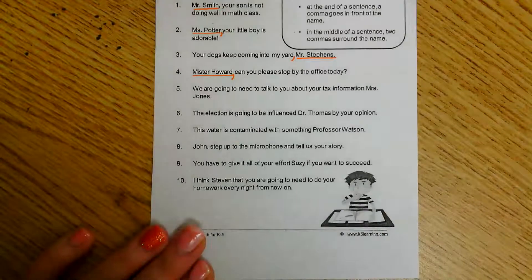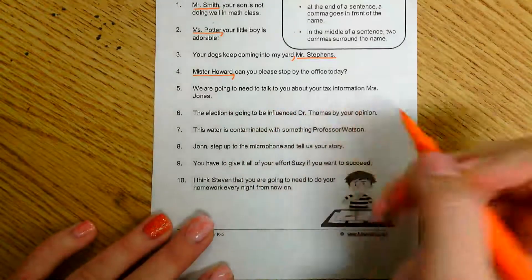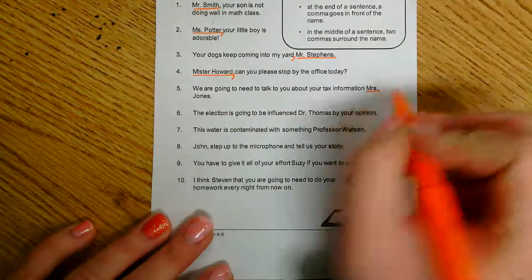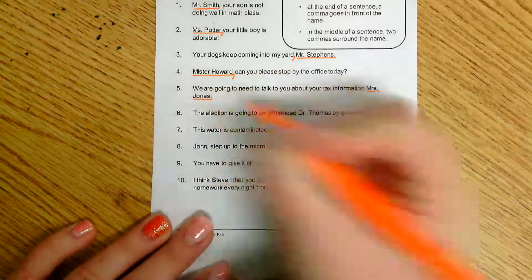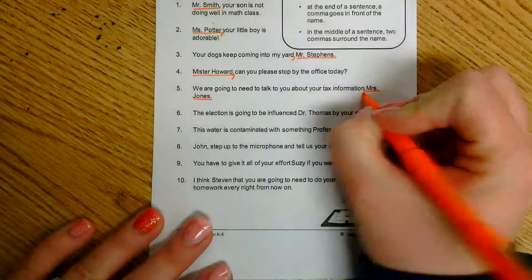Number five: 'We are going to need to talk to you about your tax information, Mrs. Jones.' We're needing to talk to someone — it looks like they are trying to talk to Mrs. Jones. She is at the end of the sentence, so that means my comma goes before her name this time.